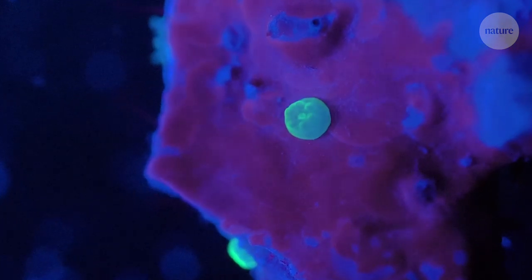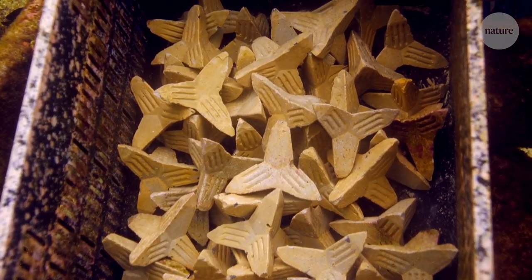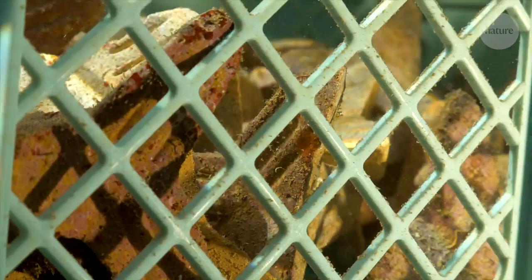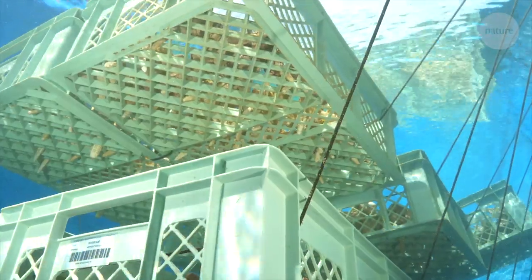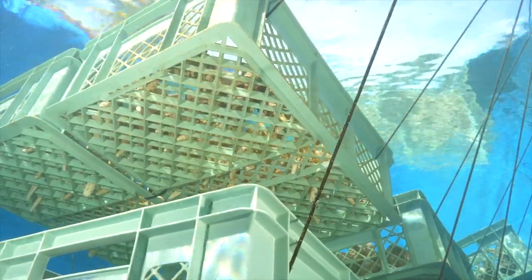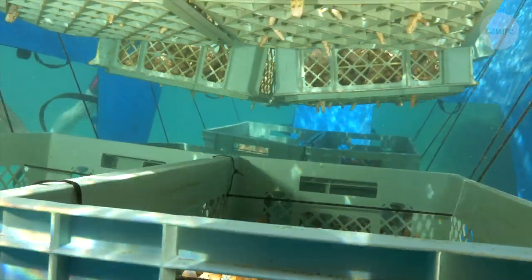Luckily, a suitable surface is nearby: a custom 3D-printed star-shaped plate. Once attached, the embryonic corals are moved to a nursery, a floating pool in the sea where they can grow, safe from predators like starfish and sea snails.